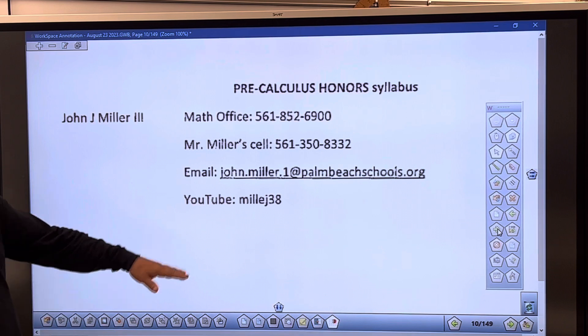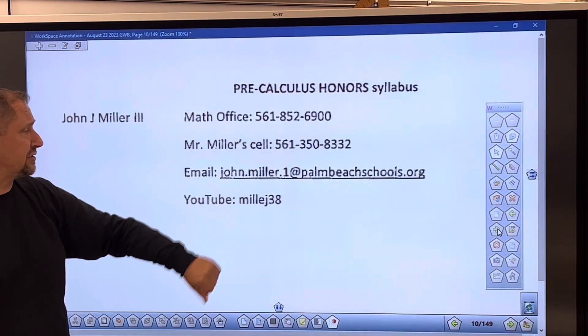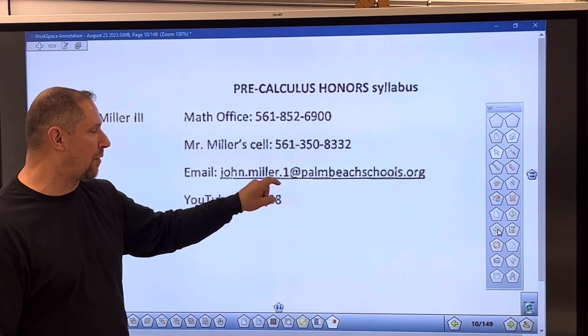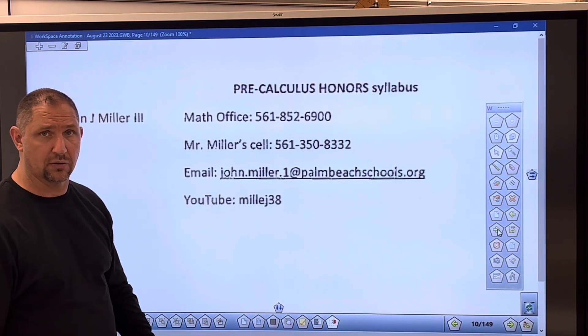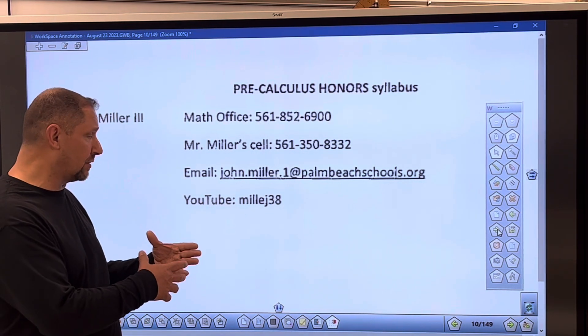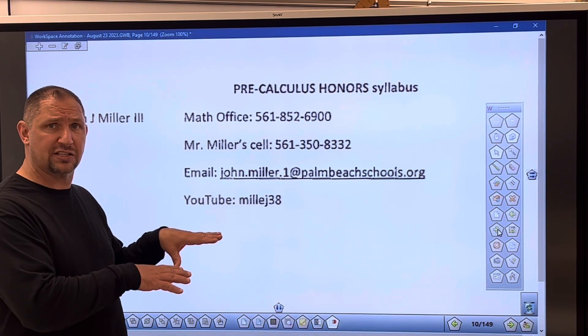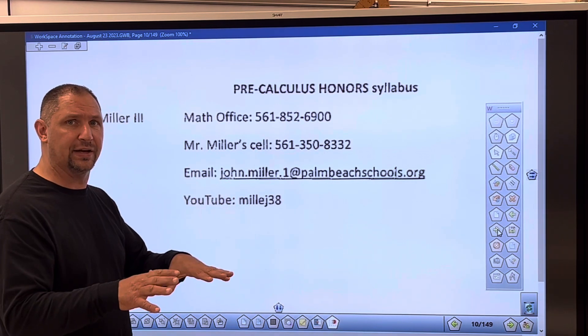My name is John Miller and this class is pre-calculus. Here's the math office phone number, my cell number, and my email — be careful with my email, there's a dot-one in the address. I also have a YouTube channel where this video is posted. If students want to watch a review of math I've done, they can go to my YouTube channel.